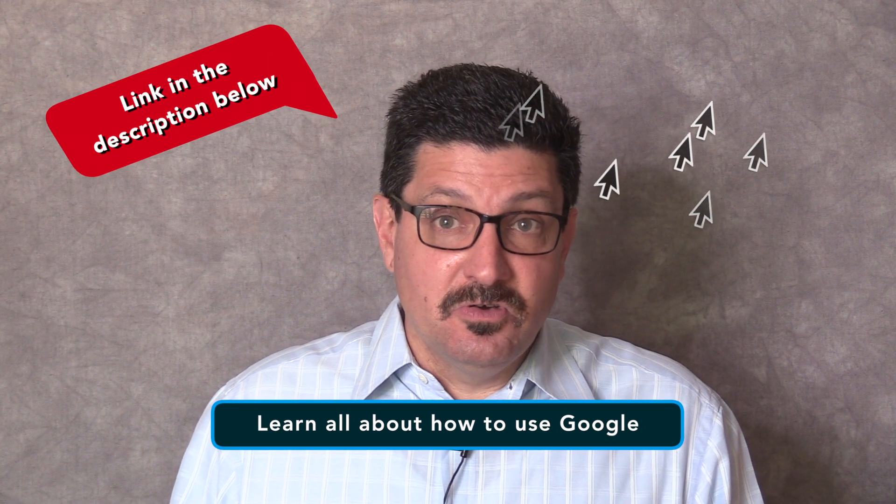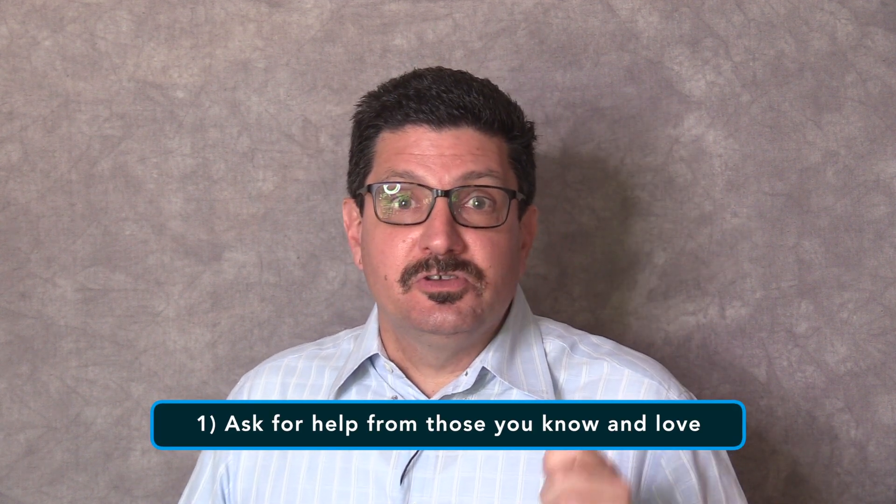I've done a series of videos on how to use Google and I'll link to those in the description below. Whether you want to learn how to use email, browse the internet, do video calls with your grandkids, purchase gifts or other items online or share and view photos with friends and family, it's easier than you think. And all of this leads up to my first tip which is ask for help from those you know and love. If you have a family member, your grandkids who are naturals at technology or a friend to show you the basics, that's great. If not, then there are several choices out there.